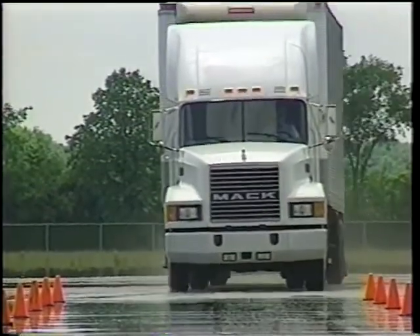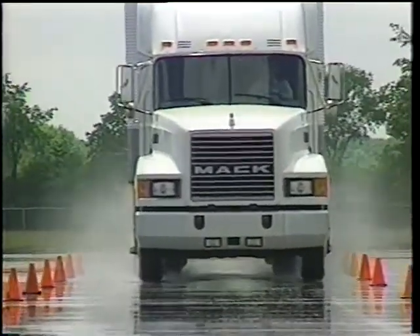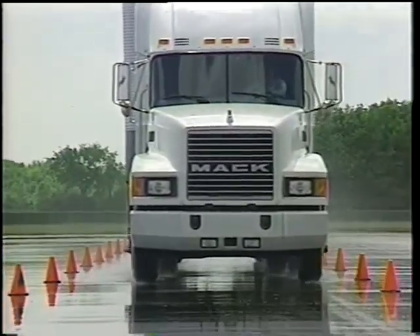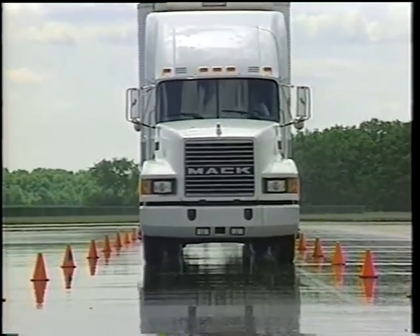Emergency stopping situations require excellent driver skill and superior braking capability. When control is vital, it's important to know you're riding with the best.